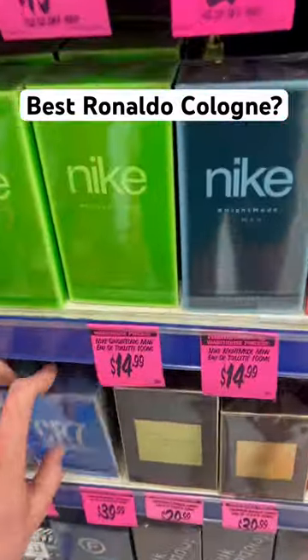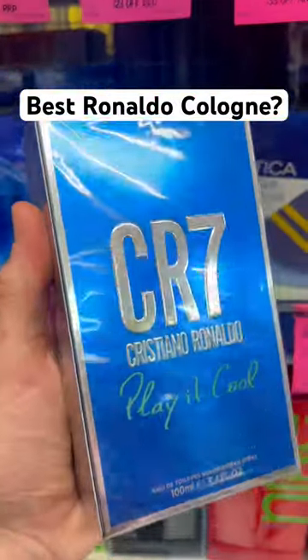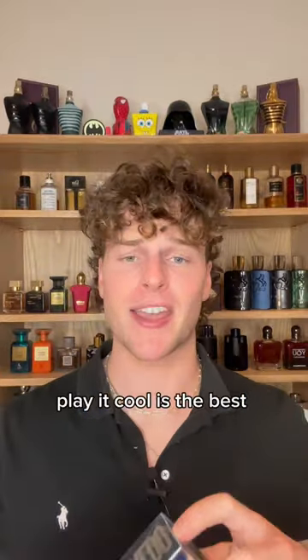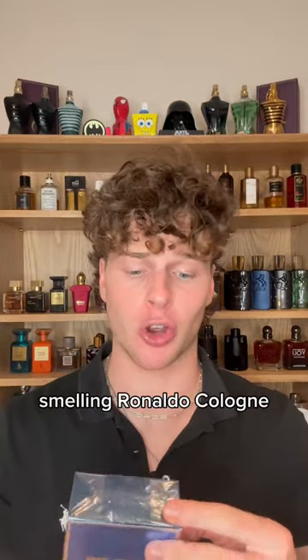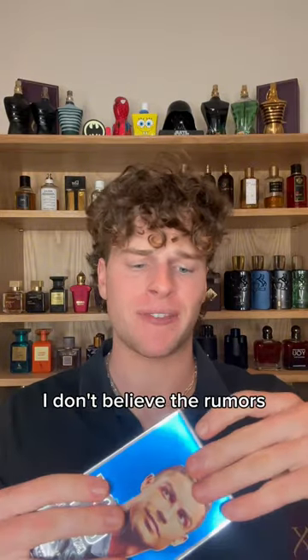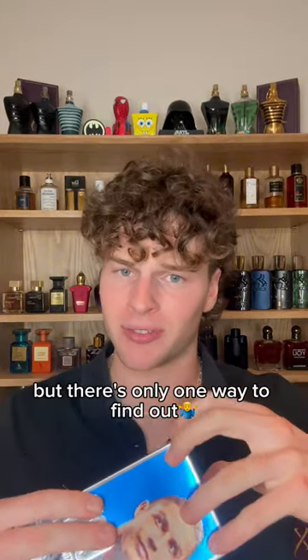Buying the colognes that no one else will. Cristiano Ronaldo Play It Cool Edition. Rumour has it that CR7 Play It Cool is the best smelling Ronaldo cologne and that it even has a pressurised atomiser. I don't believe the rumours, but there's only one way to find out.